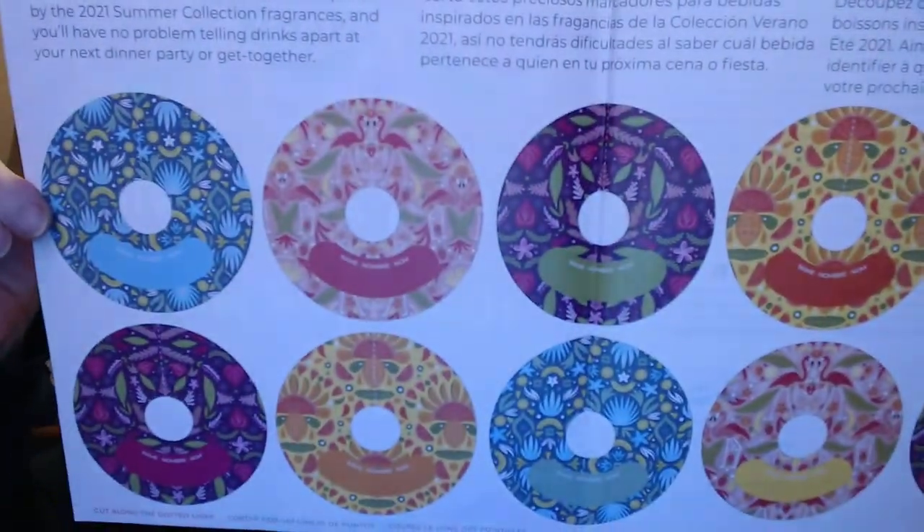So inside we've got drink tags. How perfect is it to have a drink tag! It's got these different scent circles with the different fragrances that they have, and then a place where you can write somebody's name and put that around the drink. How cool is that? So fun.